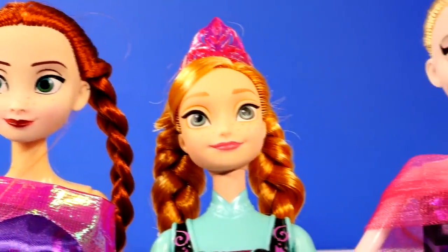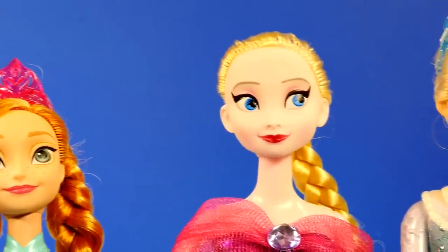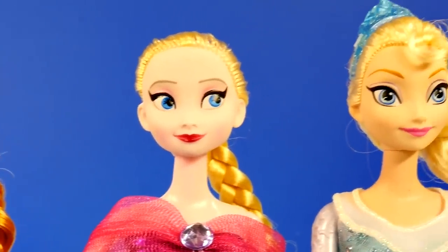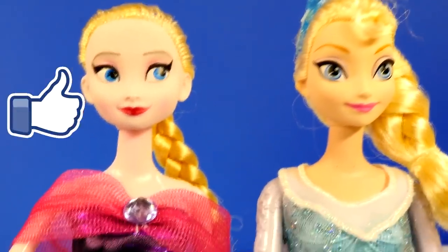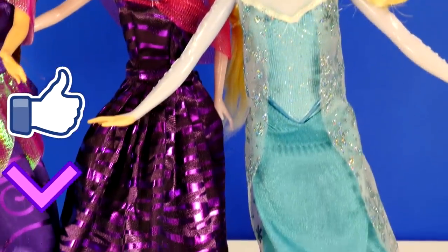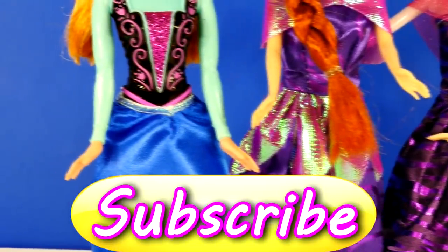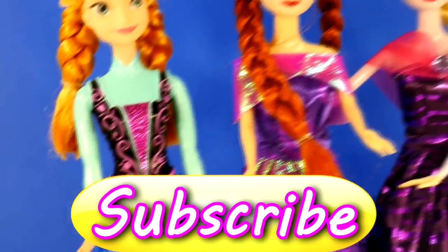Okay guys, well that's all I have for my frozen dolls comparison. I think just as dolls alone they look fine, but as Anna and Elsa they are really creepy to me. I'll be curious to hear what all of you think, so make sure that you leave me a comment. This is Amy Jo with DCTC — thanks for watching!